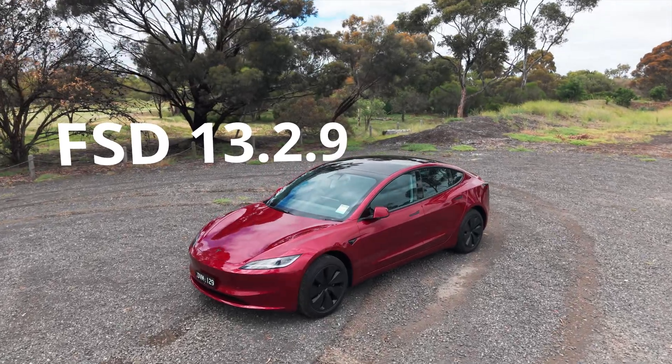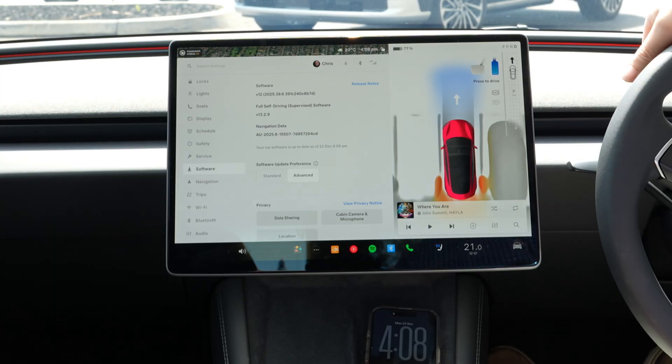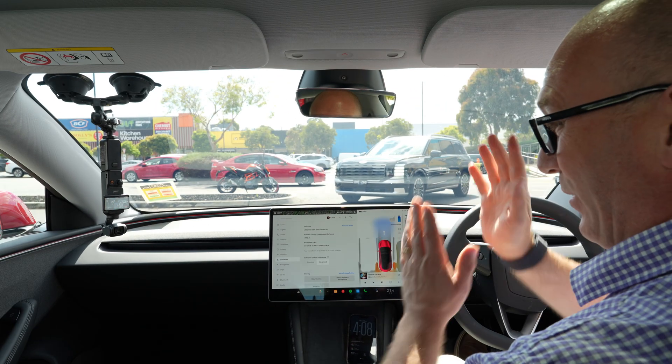In this video I'm going to demonstrate the latest update to Tesla Full Self-Driving, version 13.2.9. I remembered to put it on screen this time, so thank you very much Chris, good job. We're also testing the auto park feature.